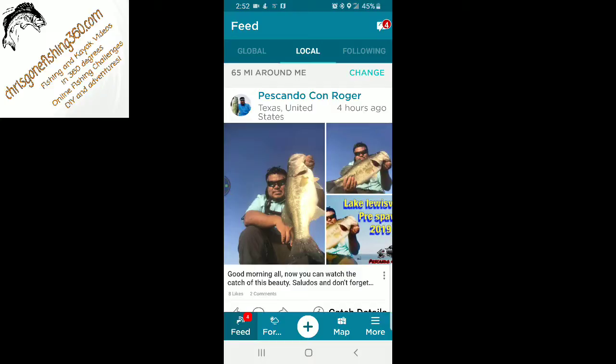Hey everybody, this is Chris Holder with ChrisIsGoneFishing360.com. I wanted to show you guys an app that I happen to really like using. It's very similar to some of the other apps that are out there, but the nice thing about this one is it's completely free, and this app is called Fishing Spots.